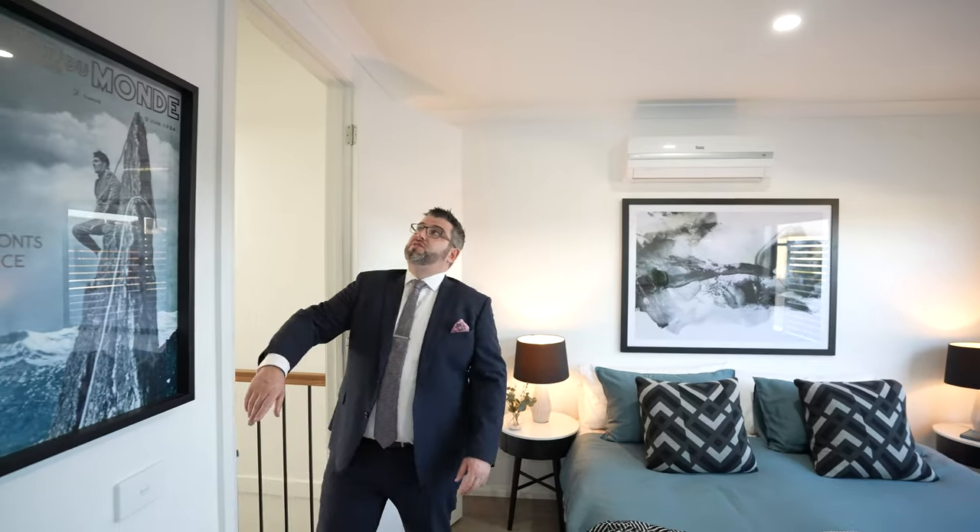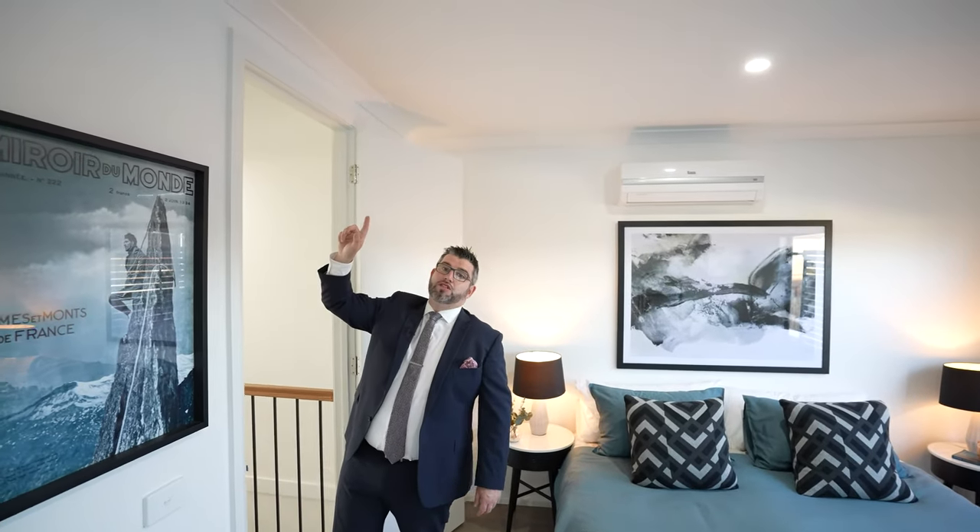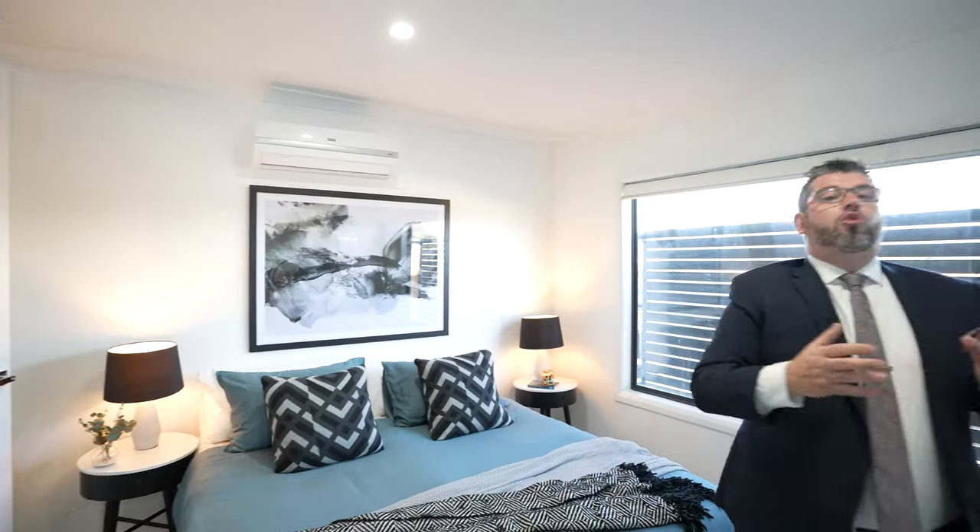A couple of other features to note: instantaneous gas hot water, and high ceilings throughout — you can tell because the door arches go all the way up just beneath the ceiling. It's a unique home for the area that will cater to a range of buyers: first home buyers, young professional couples, downsizers who'll appreciate the downstairs bedroom, and young families who'll love the size, the bedrooms, and the parks right out front.